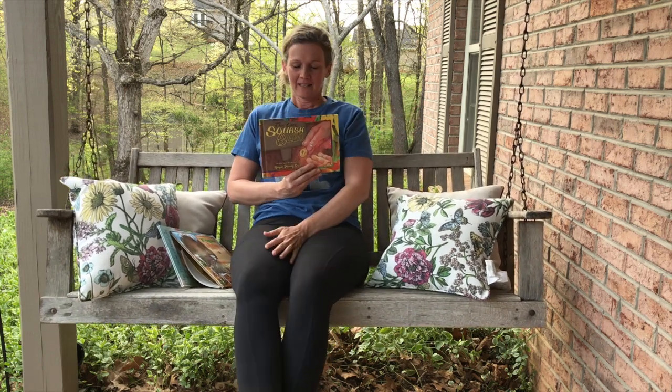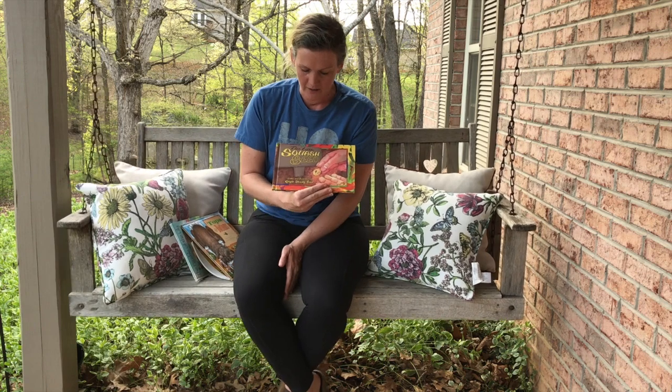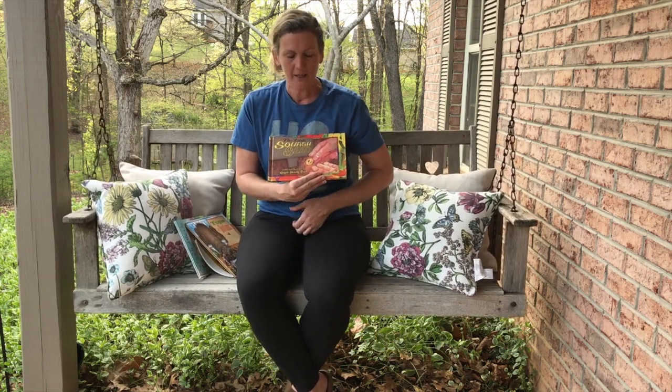Hi boys and girls, it's Miss Miranda with Storytime. Today's story is called The Little Squash Seed and it's written and illustrated by Gayla Dowdy Seal.